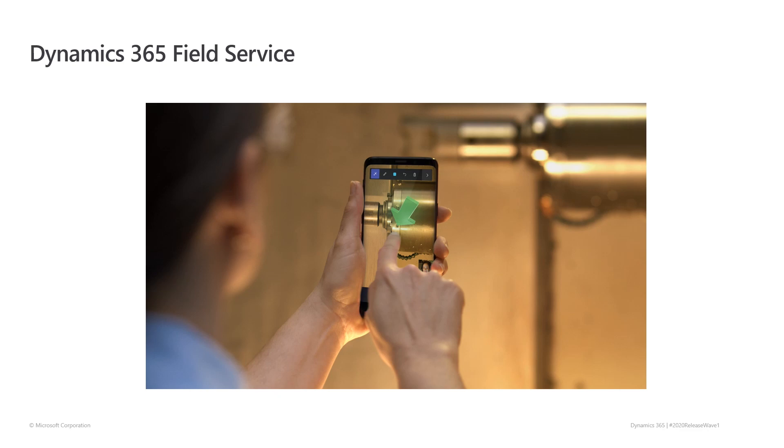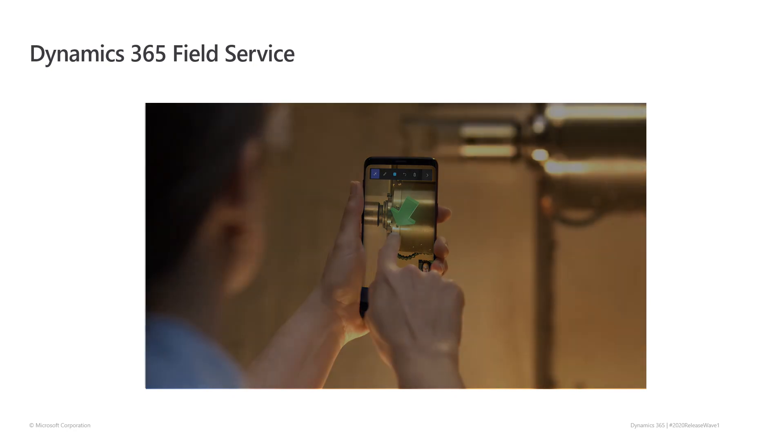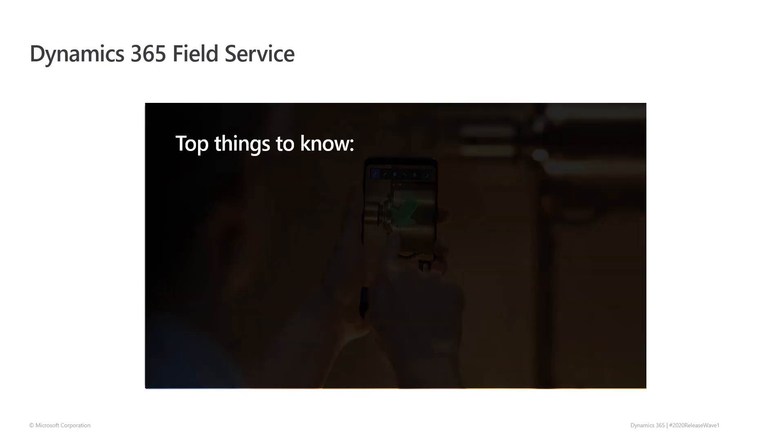Hello, everyone. Today I want to give you a quick overview of a few features included in the 2020 Release Wave 1 of Dynamics 365 Field Service. We'll start with scheduling improvements, including a new schedule board that improves performance and usability and enables new functionality for managing and optimizing schedules.